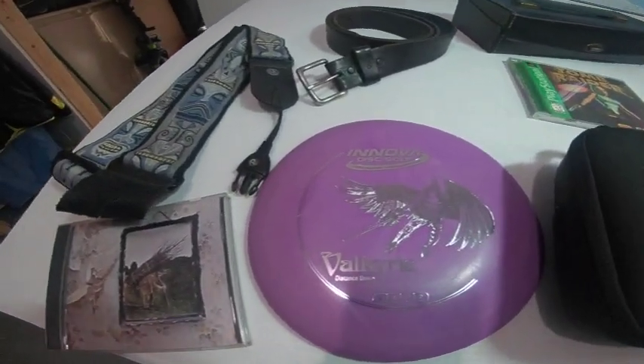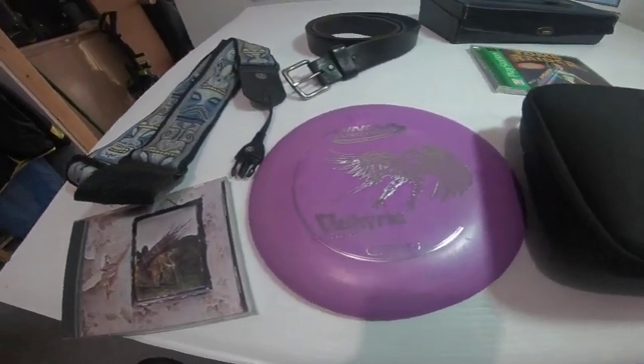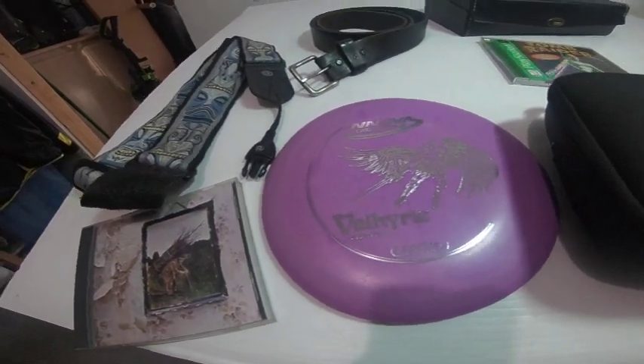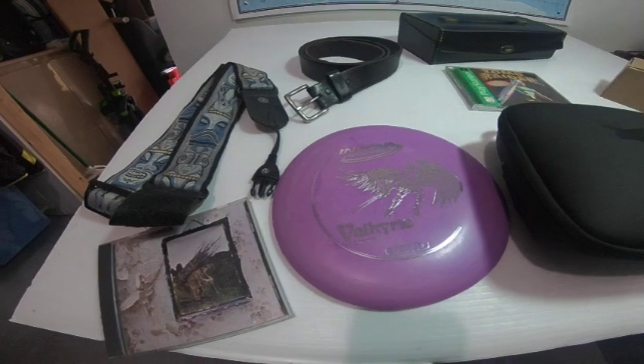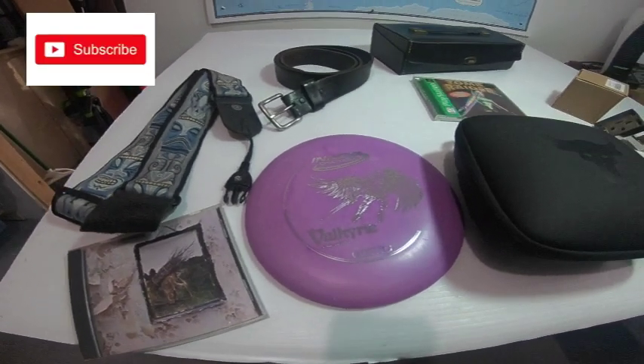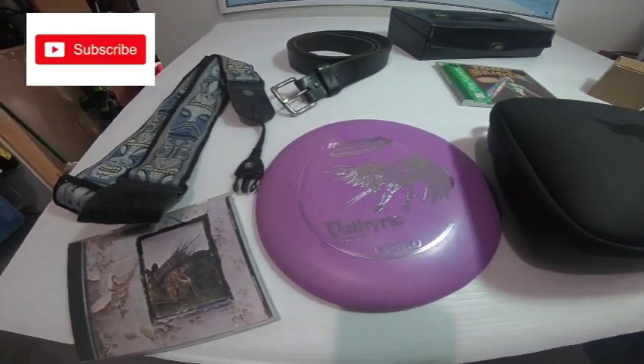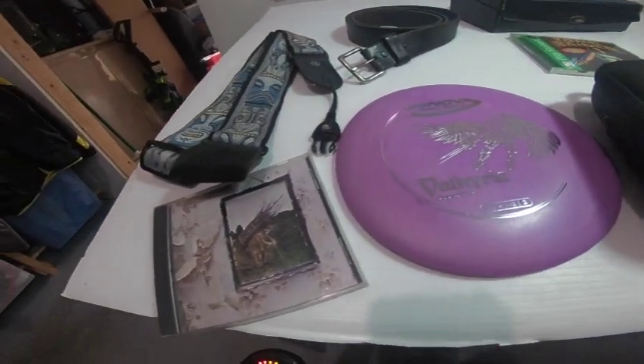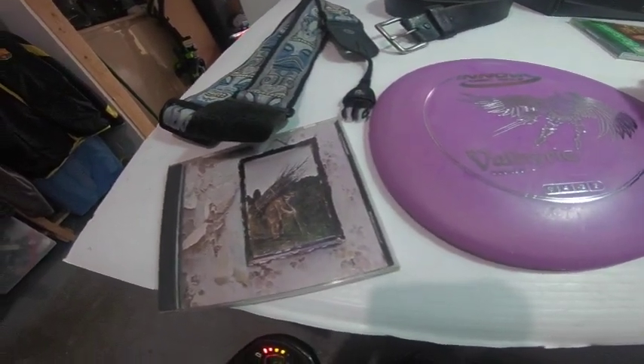Here we have an Innova disc golf distance driver — first time I've ever found one of these in my area. I know a lot of people buy and sell them; some can go for really good money. I think this one is only like a $10 to $15 one. And then I got a Led Zeppelin CD — that's gonna be for me to keep in my car.